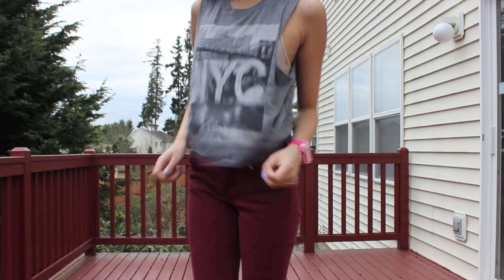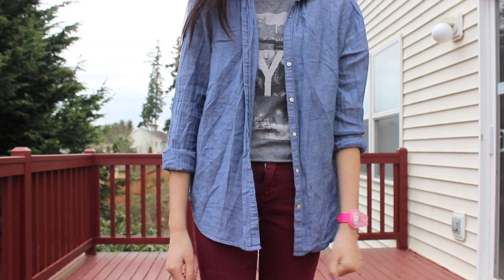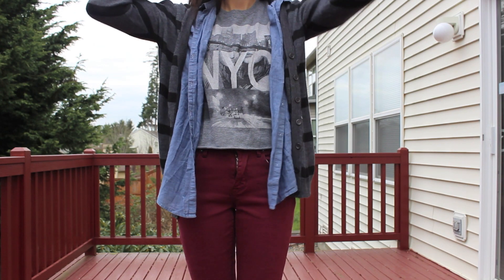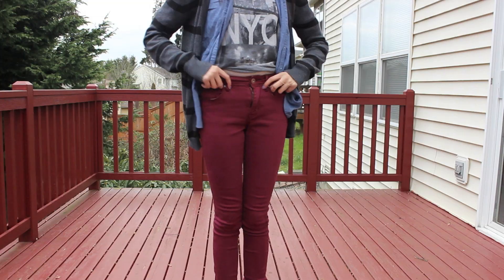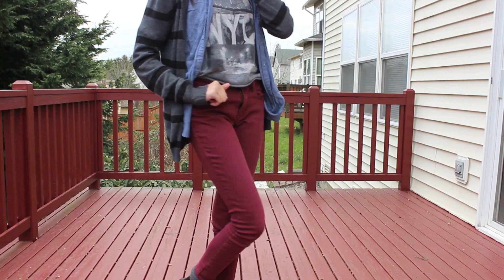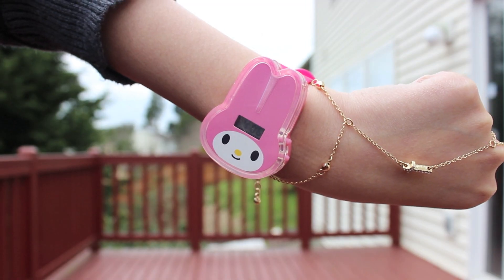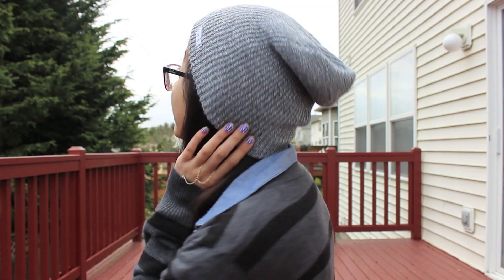My NYC muscle tee is from Forever 21. My denim flannel is also from Forever 21. My striped cardigan is from my closet — I really don't know where I got it. My maroon skinny jeans are from PacSun. My chain bracelet ring is from Aeropostale from the Bethany Moda collection. My watch is from McDonald's. My gray neck beanie is from Zoomies.